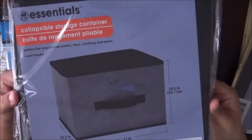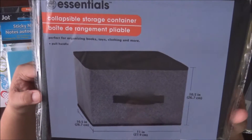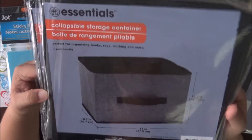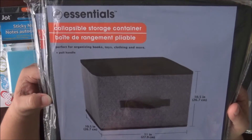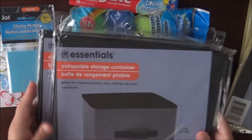I also picked up these storage bins because my little girl's toys are getting a little out of hand in the living room. We'll put the toys in here, and then once we're done, put them back. I grabbed two of those.